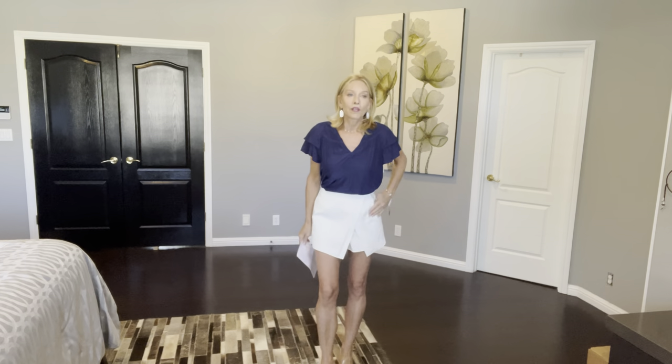This top is by Ramy Brook — it's called the Lunar Top in Spring Navy for $325, so my husband is not going to agree on that one. The Kendra Scott earrings are the Ellie Drop Earrings in Silver Ivory for $70, and the Elton Cuff Bracelet for $70. I absolutely love this top. I think if I were to get it I'd just tuck it in. I think I'd need to size down if I were to do this outfit, but it's a really nice summery look.